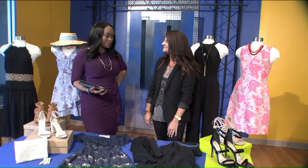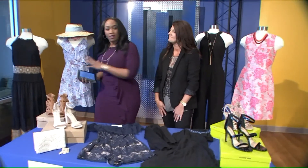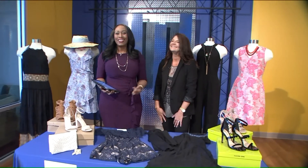Thank you so much. Some nice looks in case you're wondering what you should wear to a barn wedding or whatever outdoor wedding — you're all set. I'll send it back to you in the studio.